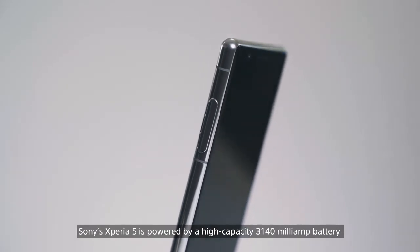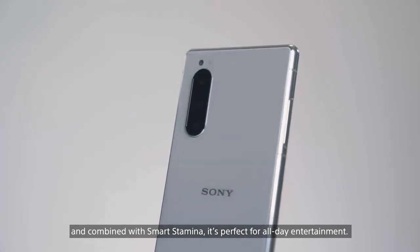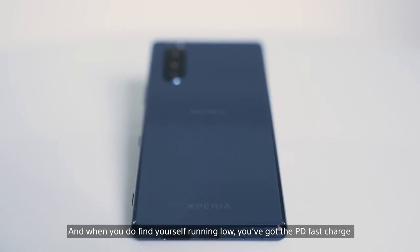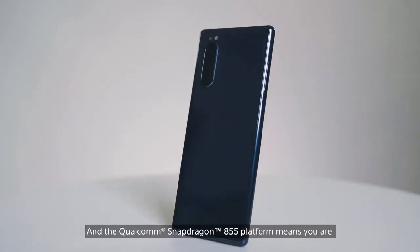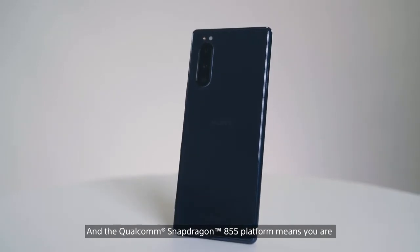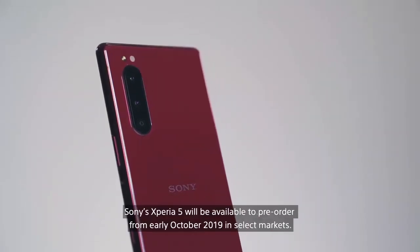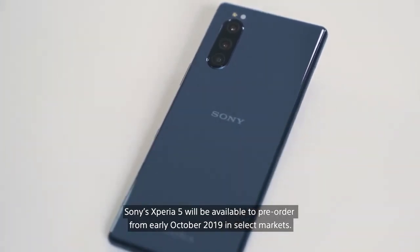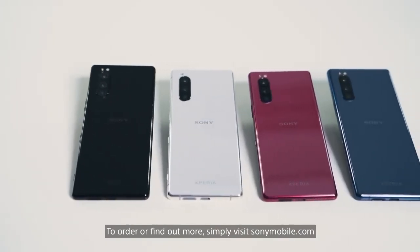The Sony Xperia 5 is powered by a high capacity 3140mAh battery and combined with smart stamina, it's perfect for all day entertainment. And when you do find yourself running low, you've got the PD fast charge to get you powered back up to 100% in no time at all. And the Qualcomm Snapdragon A55 platform means you are guaranteed industry-leading performance from the Xperia 5 as well. The Sony Xperia 5 will be available to pre-order from early October 2019 in select markets. To order or find out more, simply visit sonymobile.com.